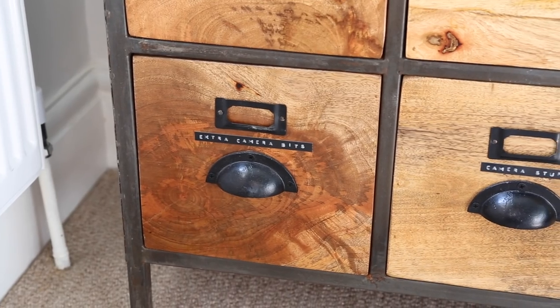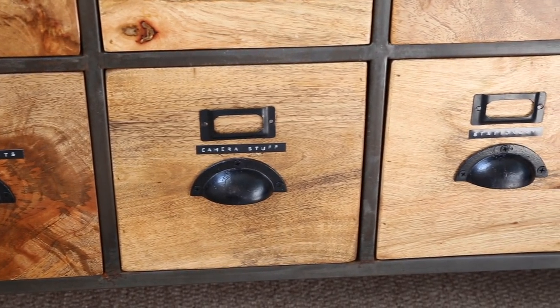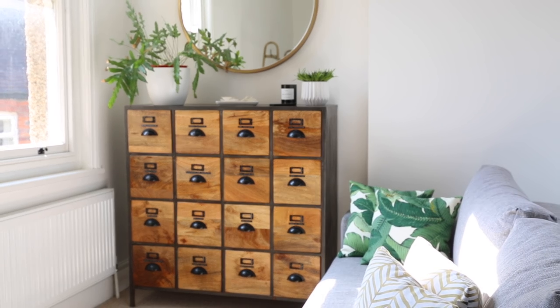When I first got these drawers every single one was full of beauty stuff, but over the years I've condensed it all down — I now keep camera bits in the bottom drawers, stationery, and I even have a spare one. That is pretty much everything, aside from a couple of random bits in my handbag and bathroom. That is everything I own beauty-wise and I'm very happy I've managed to get it down to this — I really only own stuff that I use, love, or am going to use up. I've done a blog post to go with this video about my current beauty mindset — it's linked in the description below. Thank you so much for watching and I'll see you on Wednesday with a brand new video!